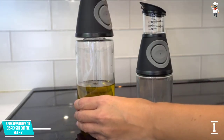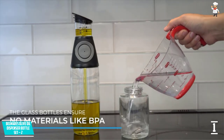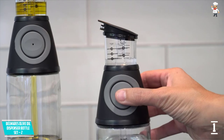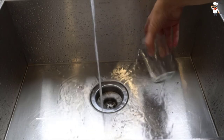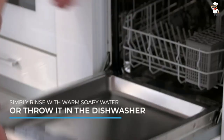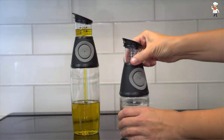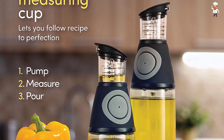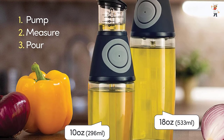These bottles come with an integrated measuring top and pump to help you control vinegar and oil dispensing. Since vinegar can absorb PVCs from plastics, these bottles are made of glass. They come in two different volumes — 500ml and 250ml — so they can hold the perfect amount of liquid without the need for continuous refills. The bottles are backed by a 100% satisfaction guarantee for hassle-free buying.